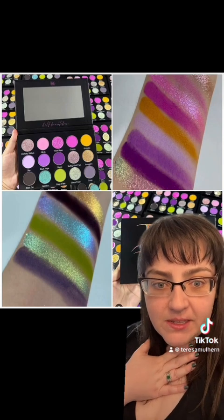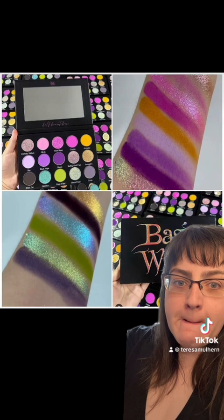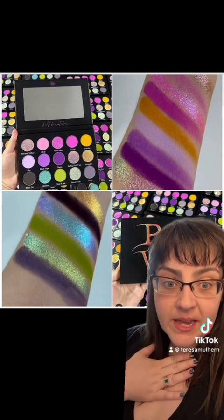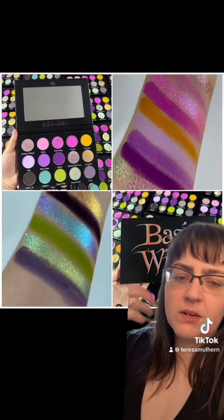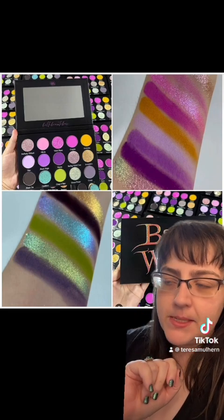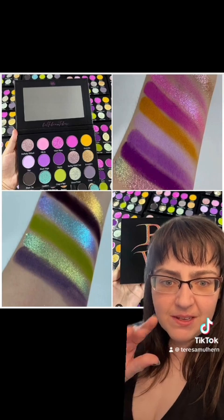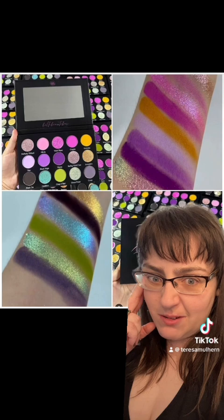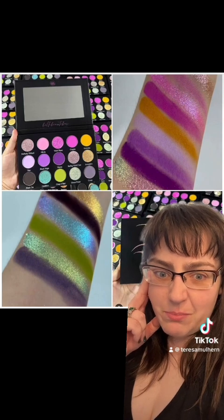Let me know what you guys think — are you as excited about this? Because to me, this whole color story is my thing. I love purples, I love greens, a little bit of grungy goodness, and there are shimmer shades in there too. It's beautiful. The fact that there are holochromes in there as well for $65 — that's a good price. You know, that's a good price.